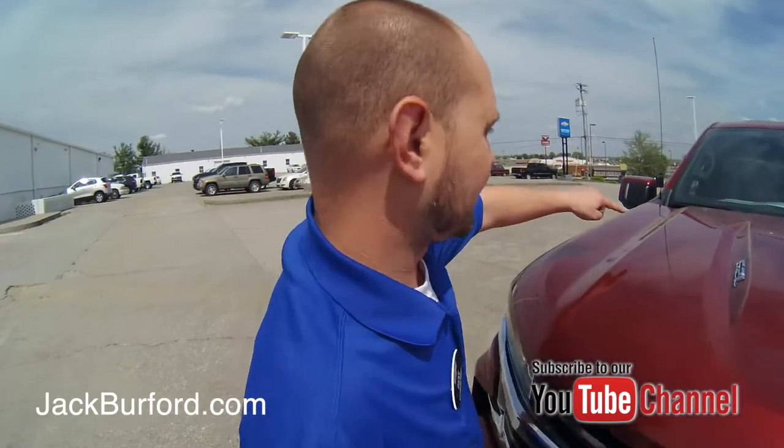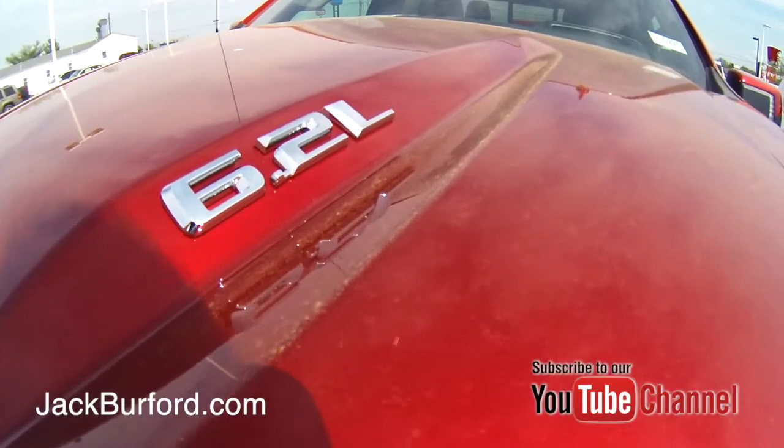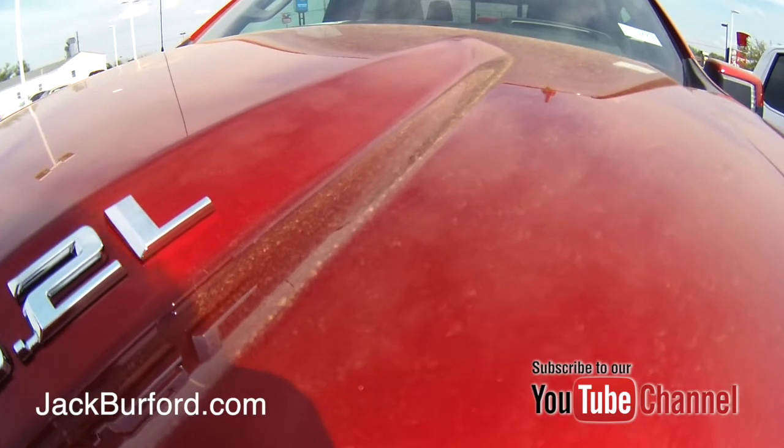Well, Randy, as you can see right here, if you have allergies, you have pollen. Look how much pollen is on this hood, Randy. This is a red truck and it's almost yellow.